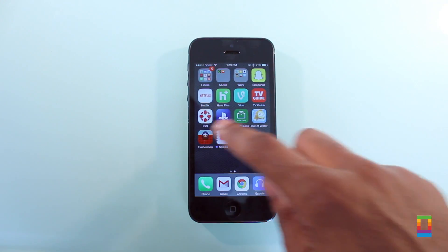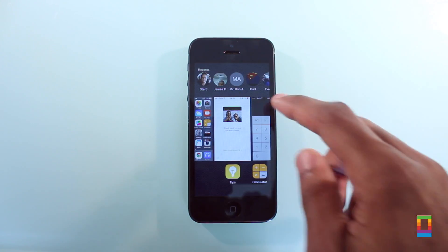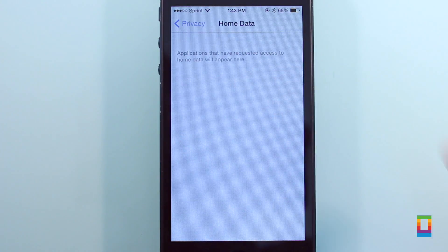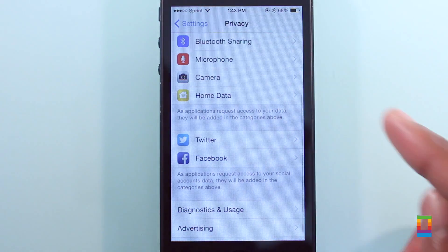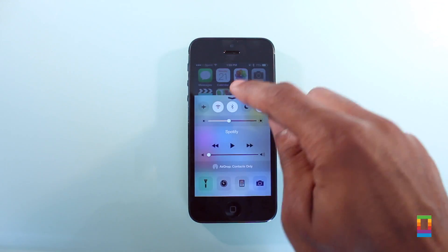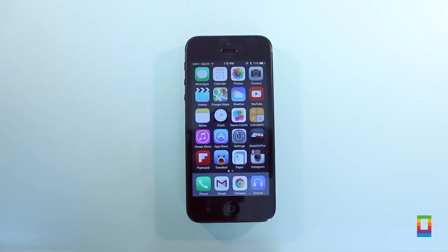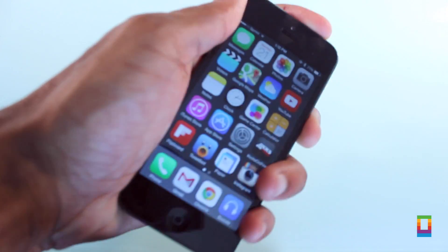All in all, iOS 8 seems to be at a steady pace of progression, getting it ready just in time for the fall. Other minor bug fixes were included in the latest update, and a new Home Data icon can also be found in Beta 4. Be sure to check out more iOS 8 news and more right here on Kultimac.com.